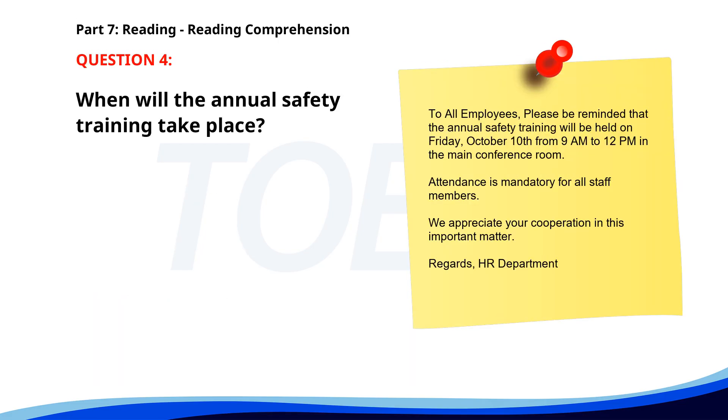Number 4. "To all employees: Please be reminded that the annual safety training will be held on Friday, October 10th, from 9 a.m. to 12 p.m. in the main conference room. Attendance is mandatory for all staff members. We appreciate your cooperation. Regards, HR Department." When will the annual safety training take place? A. October 5th. B. October 10th. C. September 25th. The correct answer is B. October 10th.